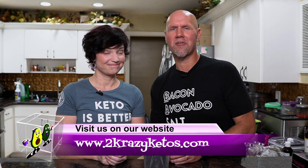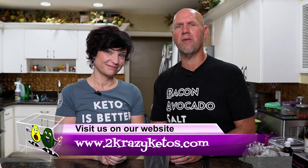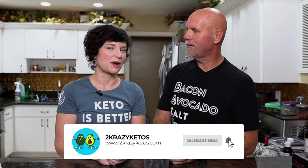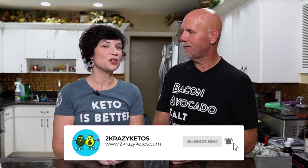Hey, what's up family? I'm Rachel and I'm Joe, and we are 2 Crazy Ketos. If you're new to our channel, welcome. Here on 2 Crazy Ketos, we do product reviews, recipe videos, we talk about various keto topics, and then every Monday we sit down on the couch for Keto on the Couch. You can find us on Facebook, Instagram, and Twitter. We have a website, 2crazyketos.com, where you'll find all of our different recipes. We upload at least five new videos every single week, so make sure you subscribe and hit the little bell icon so you'll be alerted every time we upload.